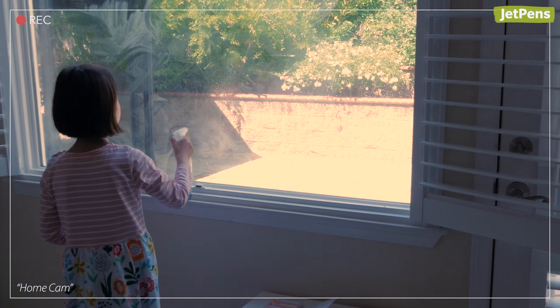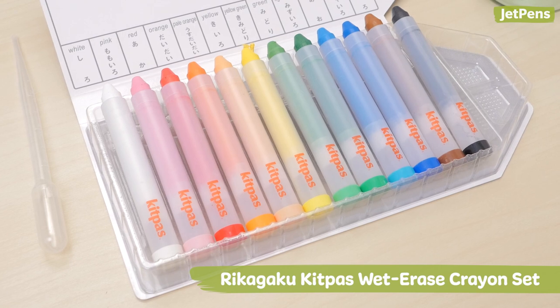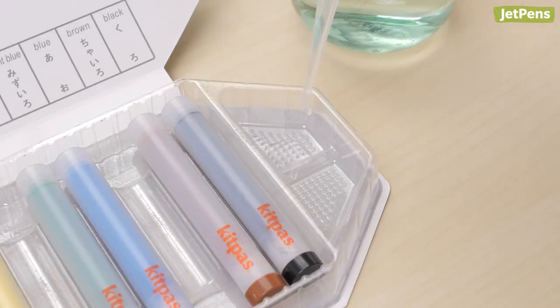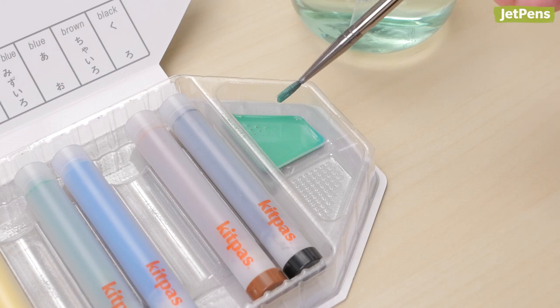Plus, cleaning up can be a fun chore for siblings to do together afterwards. We love the Rikagaku Kitpas Wet Erase Crayon Set, which includes 12 crayons that can be blended together with water. The crayons are made of paraffin — the same wax found in plastic — so they're safe for kids.